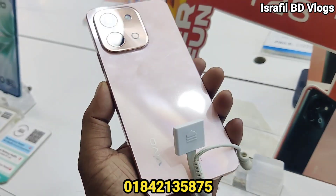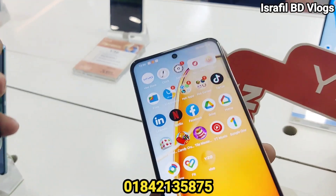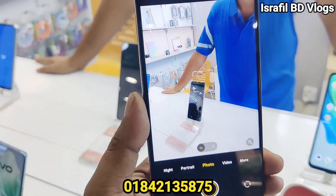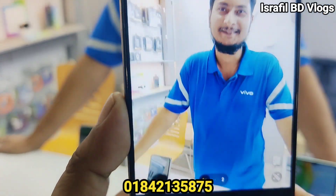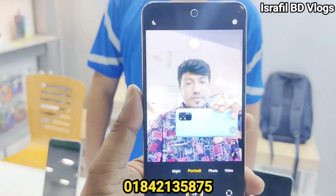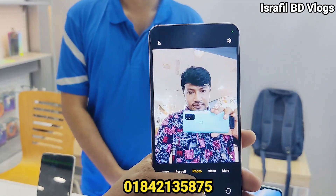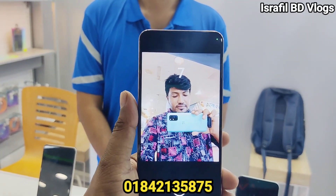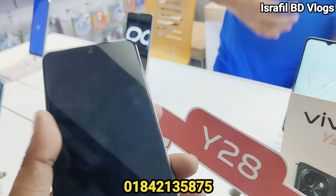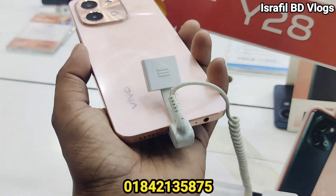The camera is awesome — it features an 8 megapixel selfie camera. What processor do you use? This is a gaming processor — we use a gaming processor.